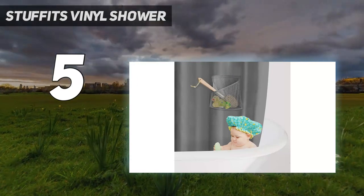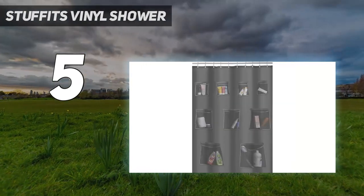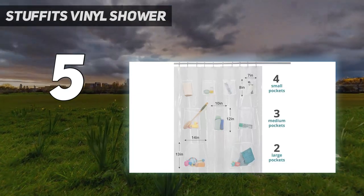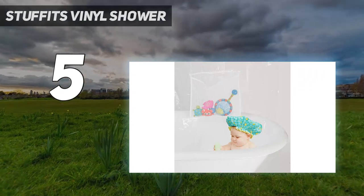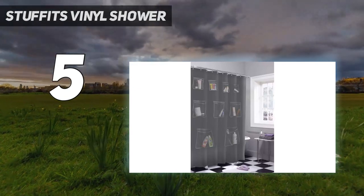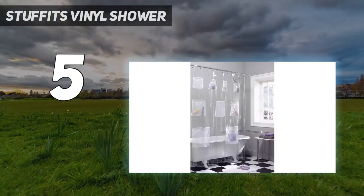Starting at number five: Stuffit's shower curtain. The Stuffit shower curtain does more than keep water inside the shower — it adds much needed storage to a crowded bathroom with seven mesh pockets of different sizes on one side. It's designed to be reversible, so you can use the pockets for shampoo and items you need in the shower, or face it outward and store items you need while using the sink. The different size pocket options are great — the largest ones were big enough to hold a shampoo bottle while the smaller pockets were great for shaving supplies.